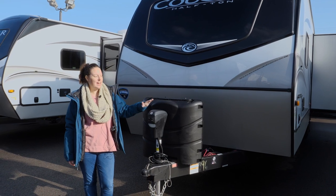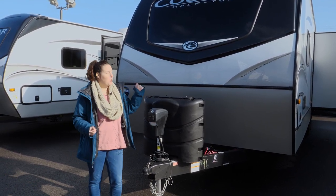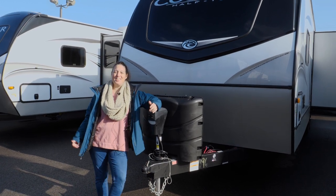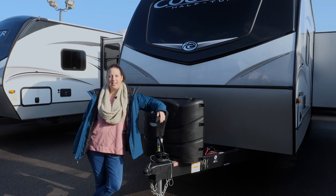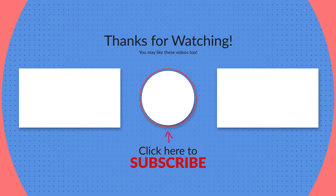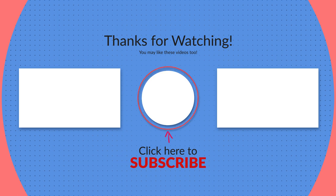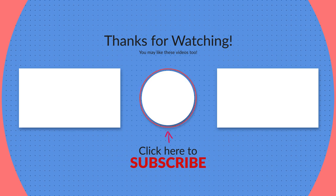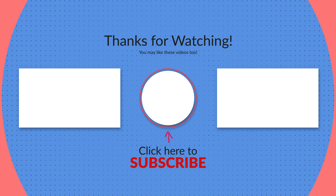This one has the power tongue jack and the auto leveling system, which is super awesome. The only downside I can see is that there is no outdoor kitchen, but you can work around that with some tables and things. Check the links below for more information and floor plans, and be sure to check out some of our other trailer tours. If you haven't already, hit that subscribe button and give us a thumbs up — we put out videos every single week so there's bound to be something you'll enjoy. Thanks for watching.